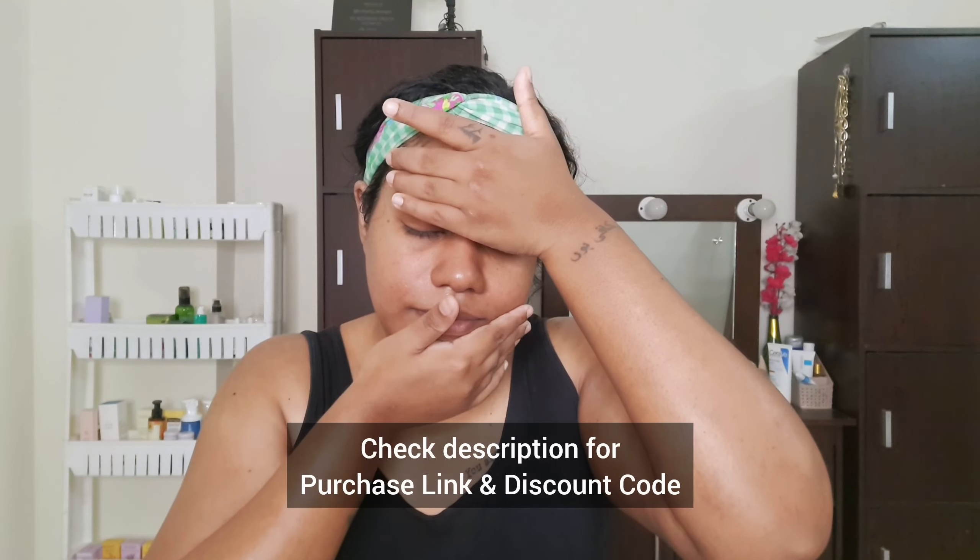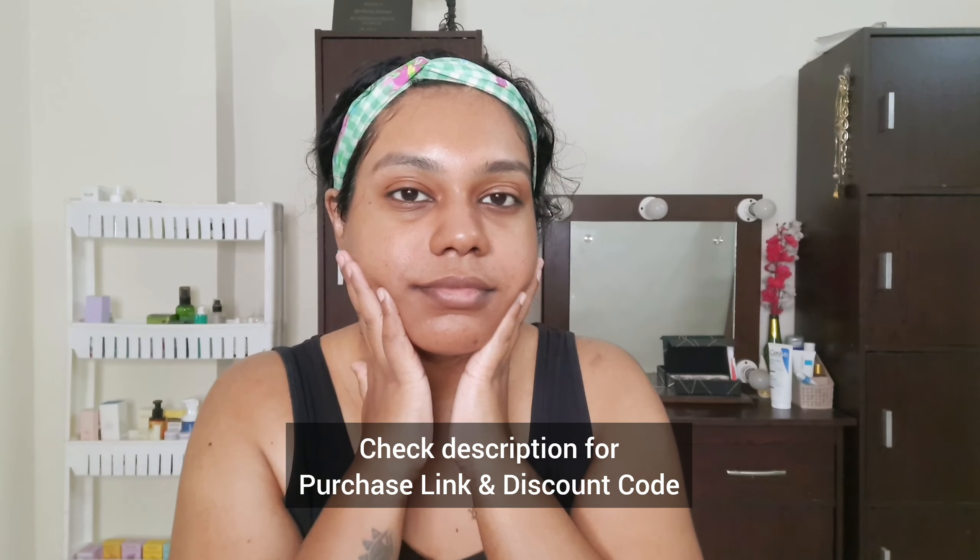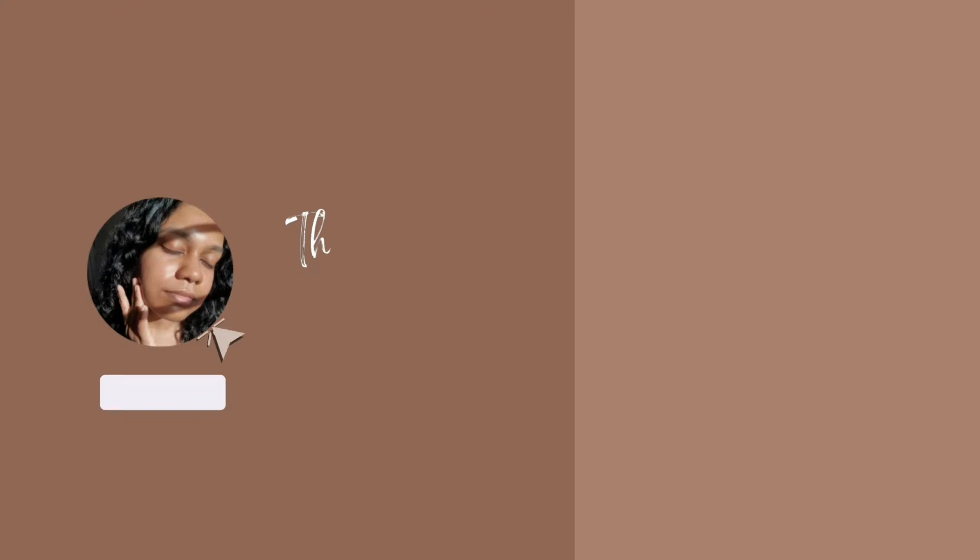But if you do not want any kind of medical procedures done, then the best option by far is still to not look down — just keep your head straight forward. Check the description box for the purchase links of all the products and the discount codes. Thank you so much for watching — don't forget to like and subscribe.